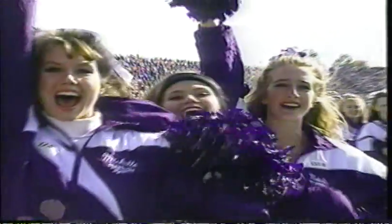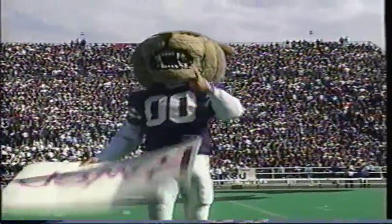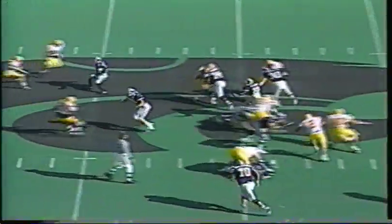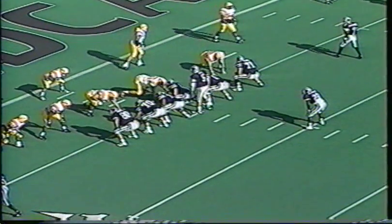November 5th was homecoming for Kansas State. It was also payback day in Manhattan as the Wildcats hosted the Iowa State Cyclones on KSU Stadium's Wagner Field. The Cyclones a year previous had upset Kansas State, but this day it was all Kansas State as the Wildcats rolled up 547 yards of total offense en route to a 38-20 victory. Chad May tied a school record with four touchdown passes, and before Iowa State knew what hit them, the Wildcats had blown open a 38-0 lead.